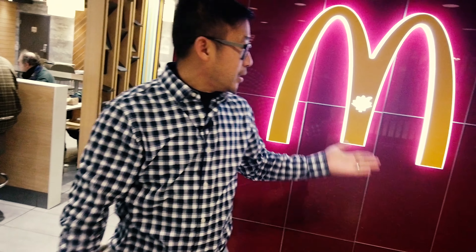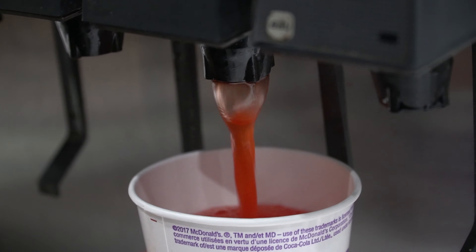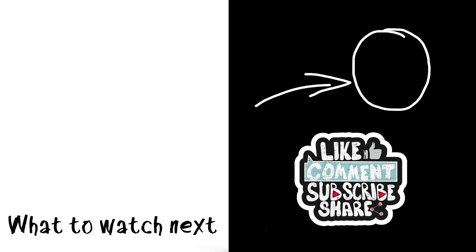McDonald's around the world, Canada edition. We had our poutine, we had our habanero burger, we had our Fruitopia Strawberry drink. All excellent. Stomachs are full. We are gonna get out of here, but thanks again for watching our little side series, McDonald's around the world. Thanks so much for watching guys, and if you like this video, give us a thumbs up. And if you haven't already, subscribe and we'll catch you on the next vlog. Thank you.